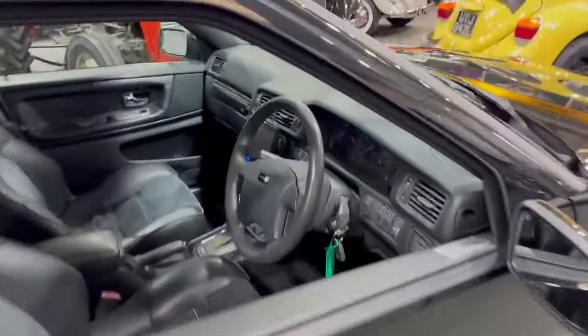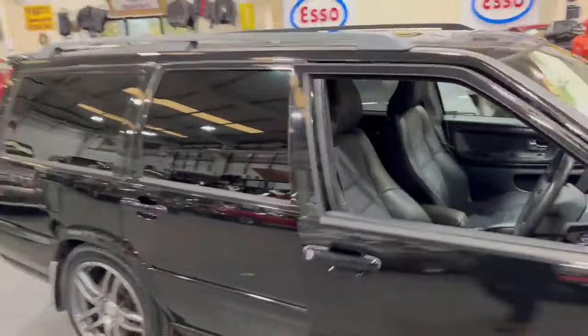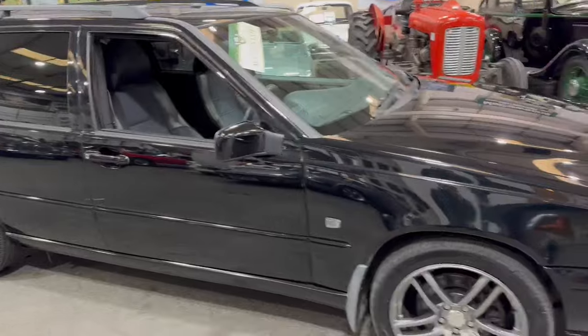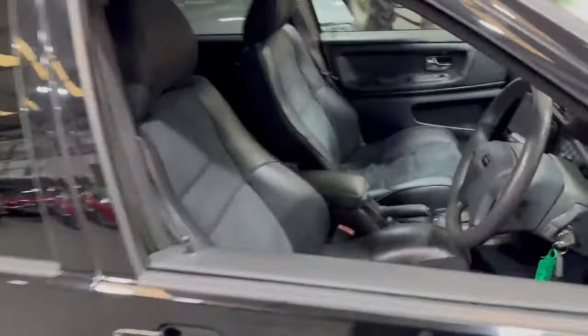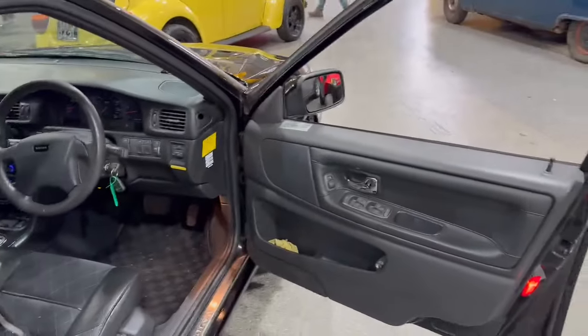This one in particular is in black, as you can see, and externally very, very clean. It's clearly had some paint at some stage, but it's polished up nicely. There's a fancy set of wheels — not sure if they're quite the wheels I'd choose, but they're not too bad, they don't look too out of place. The car's clearly been well cared for.